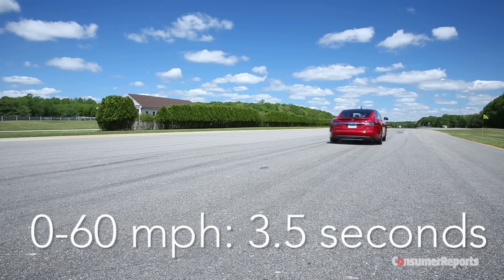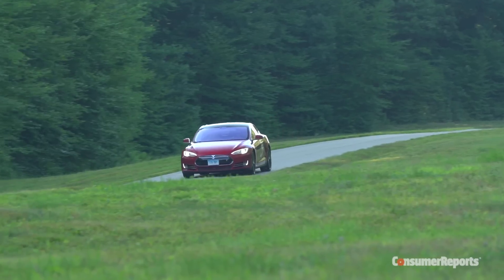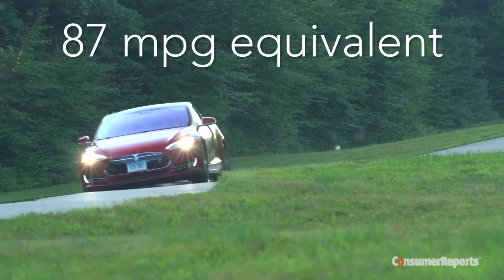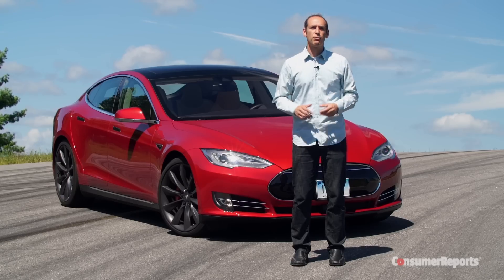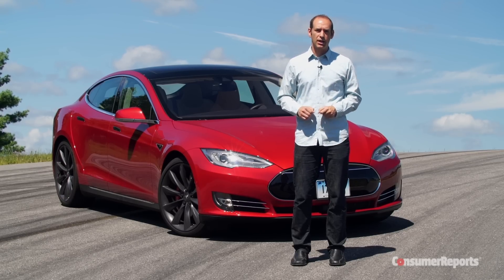It rockets from 0 to 60 in just 3.5 seconds — the fastest car we've ever tested. It's also more efficient than the standard Model S, returning the equivalent of 87 miles per gallon. Faster and more efficient — that's unheard of for a typical high-performance model from a typical car company.